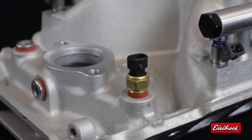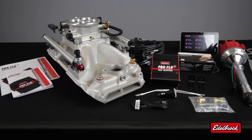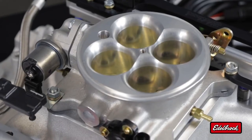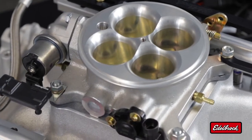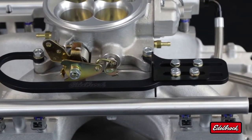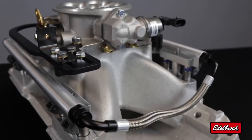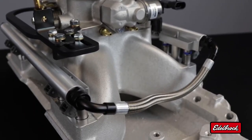The manifold features all the sensors you would need for a fuel injection system and comes fully assembled. Each assembly features a 1000 CFM 4150 style throttle body, a universal throttle bracket for a simplified installation, all the sensors needed for the EFI system, and fuel rails, injectors, and fuel crossover hose that have been pressure tested here at Edelbrock to ensure a safe installation.